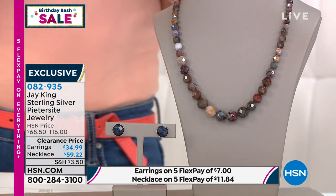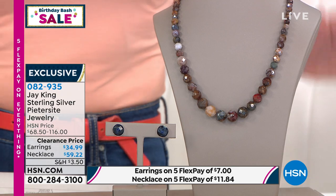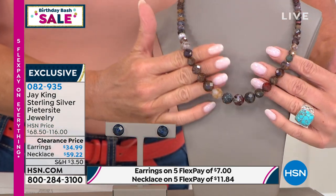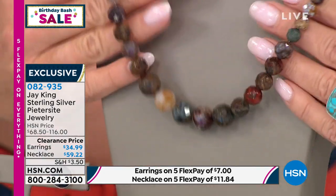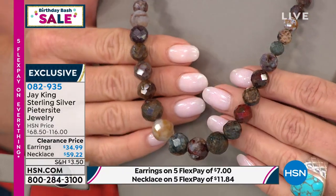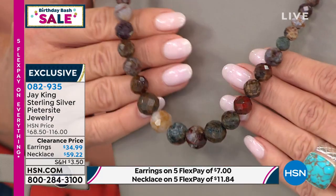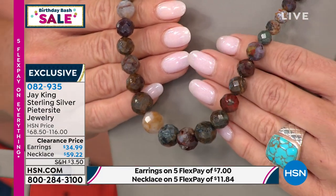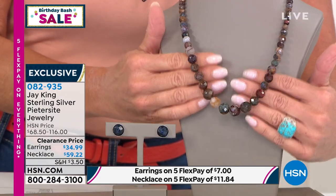But this is the ultimate because we get these gorgeous pieces of art — I call them treasures, works of art that you're never going to see anywhere else, including our petrsite. We haven't even had petrsite in a long time. It's like the best of all worlds — like having rubies, citrines, emeralds, and sapphires all in one necklace. Together it's $116 original HSN price; now $59.22. The earrings were $68, now $34.99.